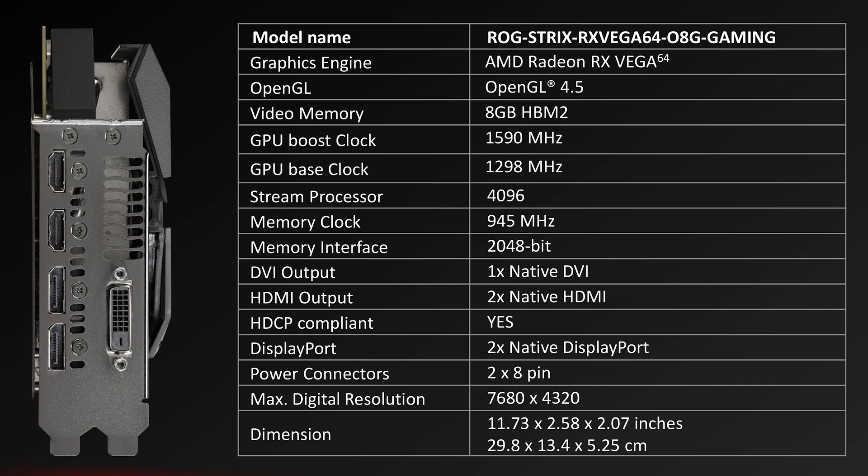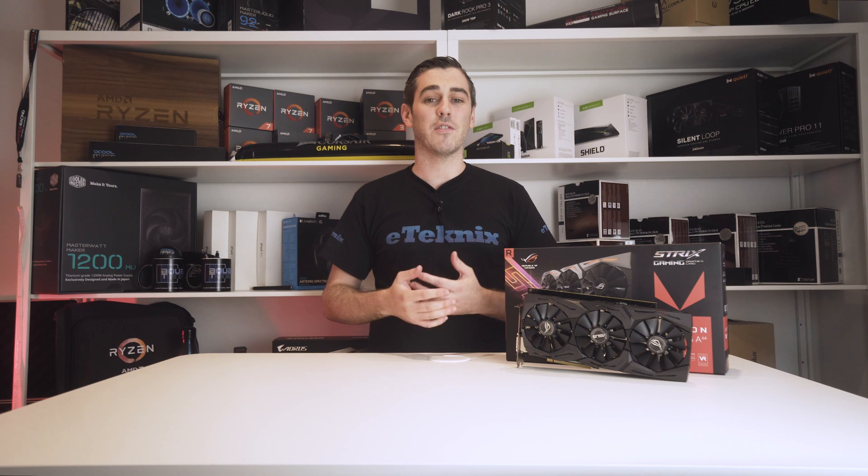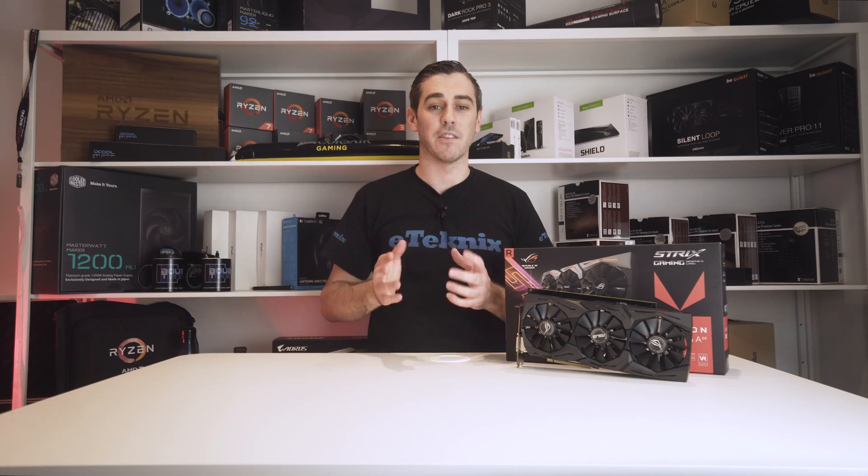That 8GB of HBM2 memory also has a bit of a boost, sporting a 945 MHz clock. While this isn't a huge overclock from the stock reference design, it's enough to squeeze every last bit of performance out of the GPU while keeping temperatures and noise modest. Users wanting to push things even further can do so via the GPU Tweak 2 software, which offers one-click overclocking and even a professional mode for those who want to go even more extreme. Now let's get it hooked up and take a look at what kind of performance the Vega 64 has to offer.